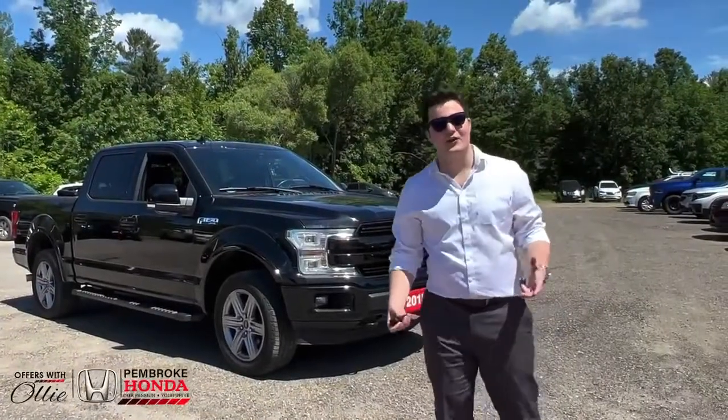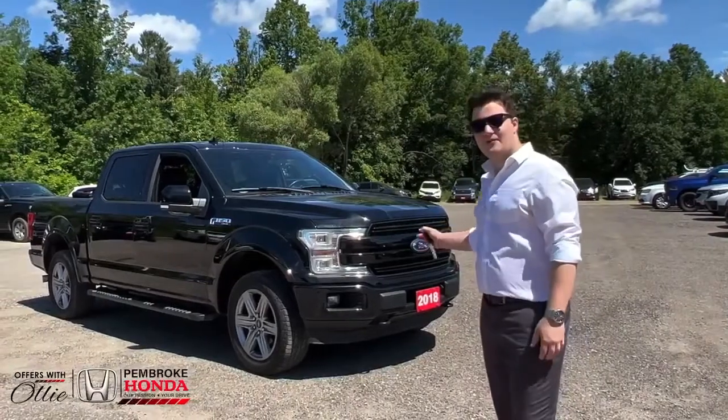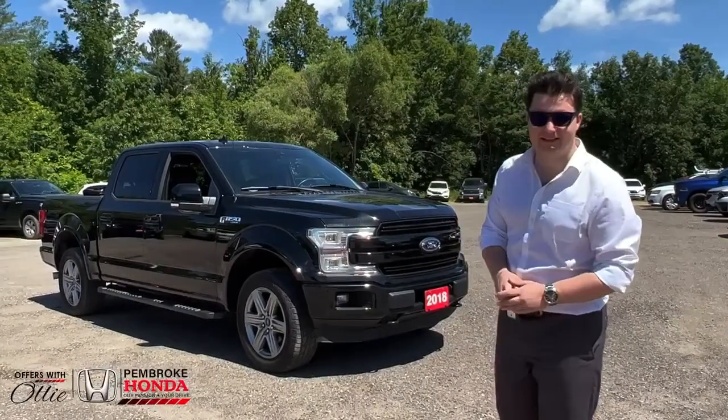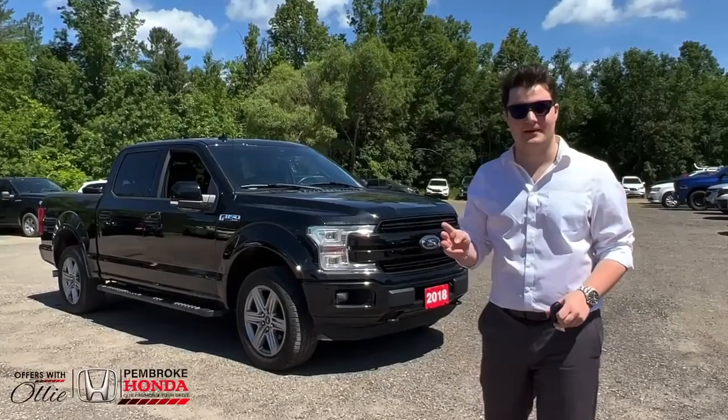Hey everyone, it's Oliver from Pembroke Honda. It's a bright, sunny day and today I want to show you a well-worn F-150 Lariat that we got on trade recently. It's packed with features and I want to show you my top three favorite things about this truck.